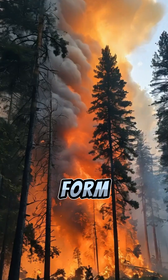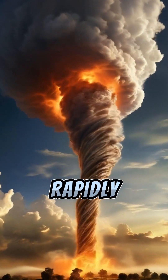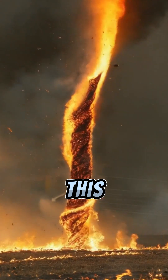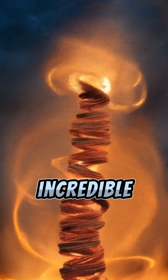So, how do they form? Well, during intense wildfires, the extreme heat generates powerful updrafts of air. As this hot air rises rapidly, it creates a rotating column of air, similar to a tornado. This column can then pick up burning debris, embers, and flames, creating a spinning vortex of fire that can reach incredible heights.